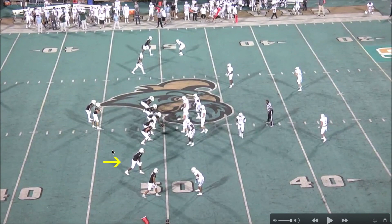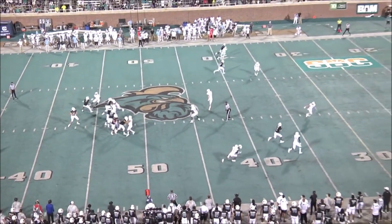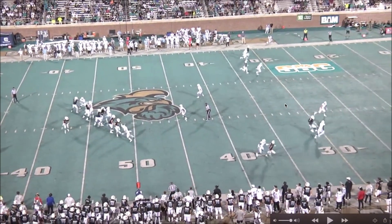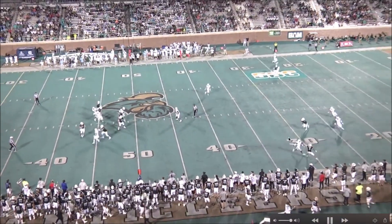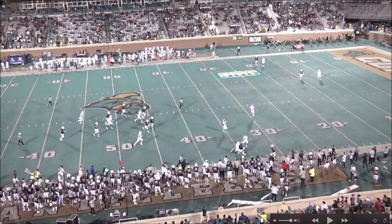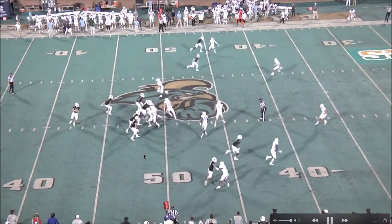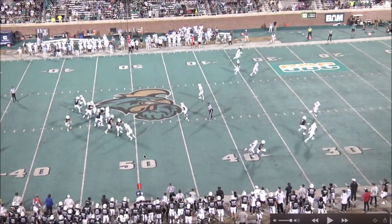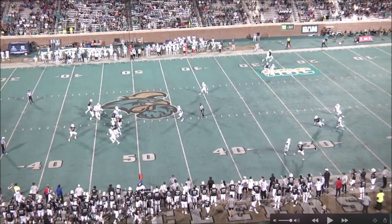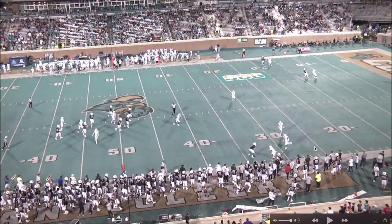Here's our last play — a comeback route. I like seeing him expand his route tree. This vertical threat draws both the corner and the safety deep, and then he's going to have a lot of separation when he cuts back down. They're both lost — the corner isn't even looking — and he gets a big gain, picking up the first down with about a 15-yard gain. In the NFL, though, is he going to get this much separation on that cut? Probably not. Both defenders are still going the other way when he turns around. NFL corners and defenders won't let this happen, but it's still a good rep.